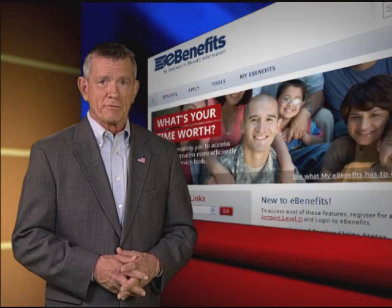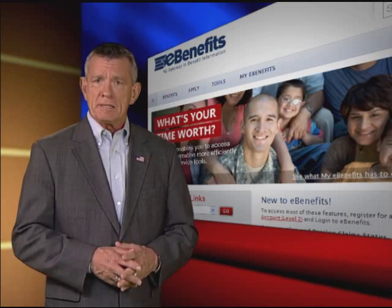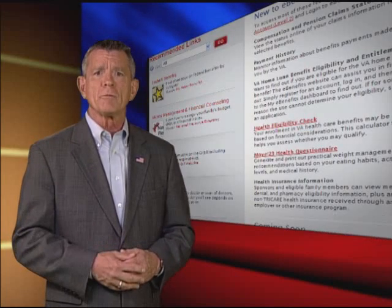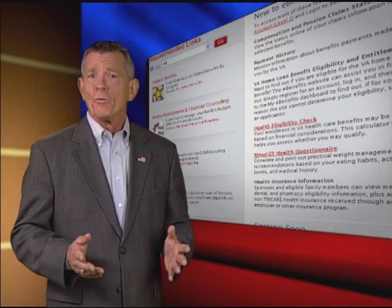In last month's edition of the American Veteran, we talked about updates VA recently introduced to eBenefits, an online tool to help veterans quickly access claims and payment information. A VBA representative was on hand at the National Mall to give us a look at how simple it is to sign up for this helpful program.